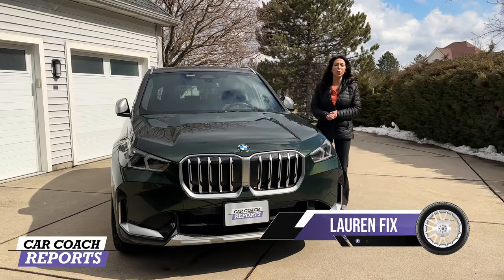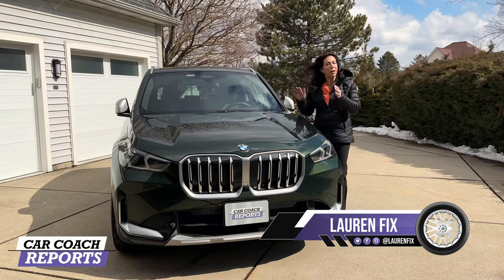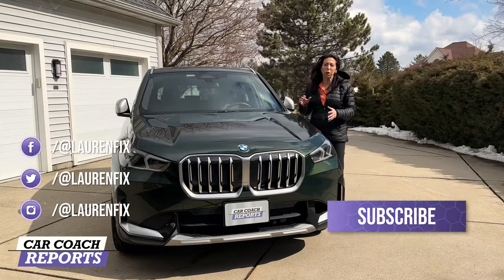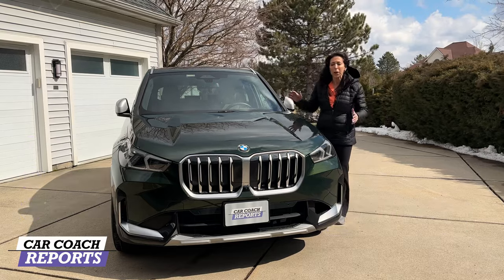Welcome back to the channel, I'm Lauren Fix and this is the 2023 BMW X1. It is all new for this year. Our test vehicle is an xDrive 28i. You can instantly see this vehicle is bolder, brighter, very modern inside, and has a lot of improvements literally all the way around.